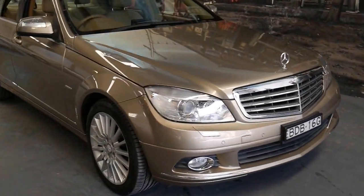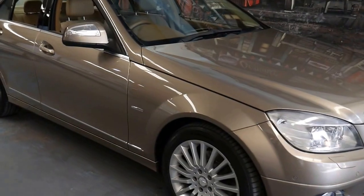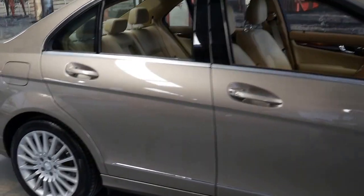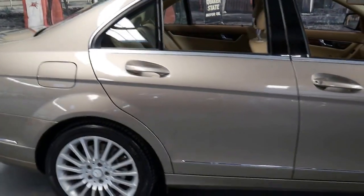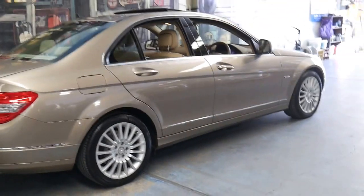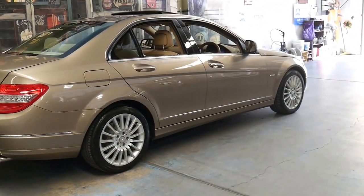This 2007 model Mercedes C280 is absolutely beautiful. My name is Philip Tarrant and I'm going to be talking to you about this 2007 model. It's done 113,000 kilometres since it was new.